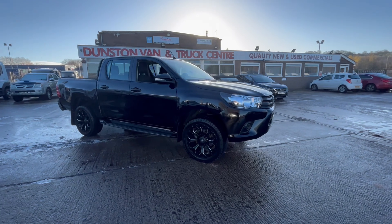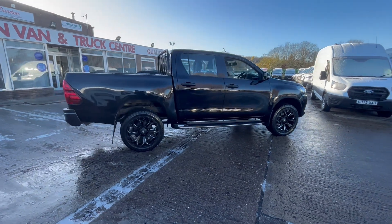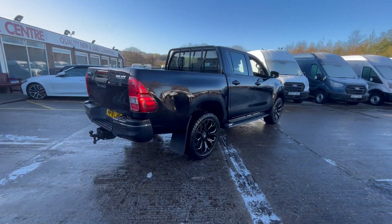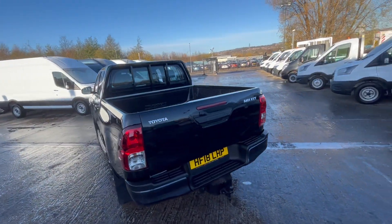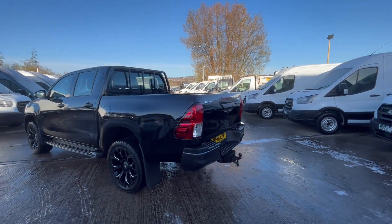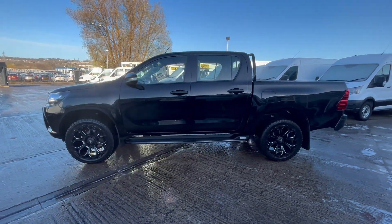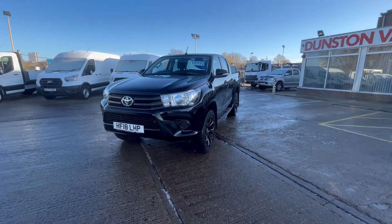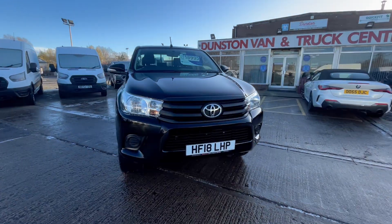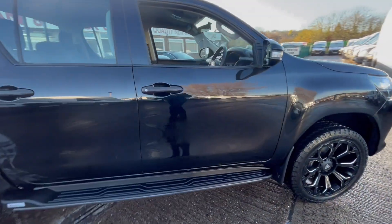2018 Toyota Hilux double cab pickup 4x4 in a stunning metallic black — it's an 18 plate, one owner from new with full service history. It's got a tow bar pack, body liner in the back, rear tailgate protector, brand new all-terrain predator wheels, side steps, daytime running lights, all color-coded. New shape, so it's a facelift model — one beautiful little truck, with five passenger seats, three in the back.